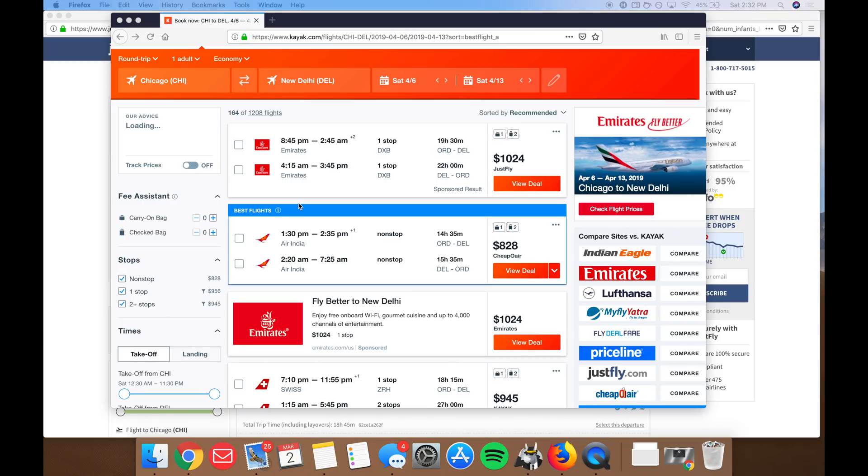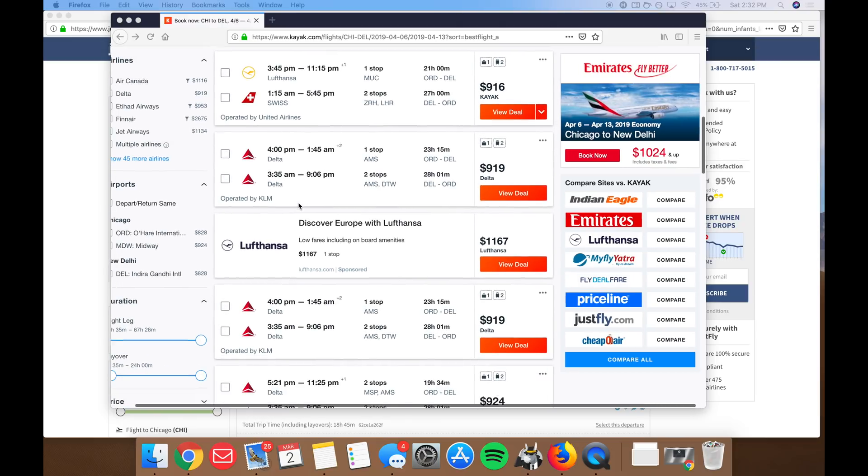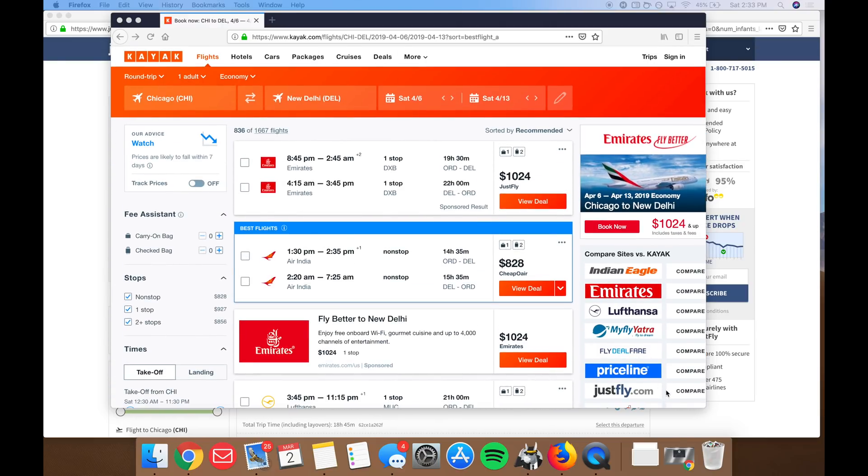Now I'm just gonna give it a few minutes to make sure we have all the updated pricing. We're gonna scroll down and you can see all the pricing here. The one trip I'm going to compare is the one up top — the one going for $1,024, and that's with Emirates.